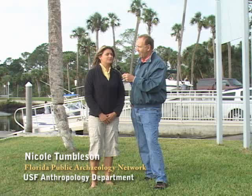Welcome back to Florida Naturally. We are in Bayport. We have Nicole Tumbleson here, a local archaeologist. Hi, Nicole. What's happening here?